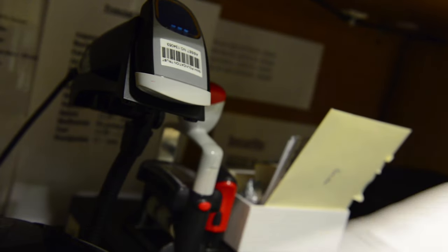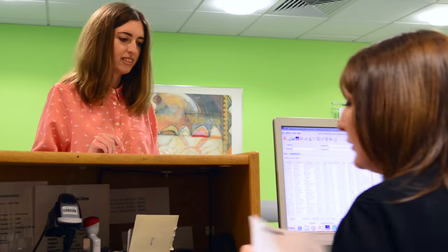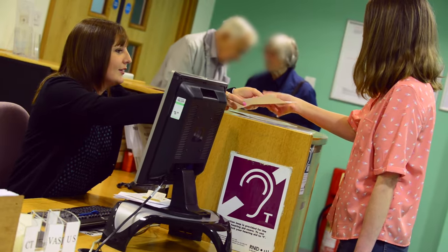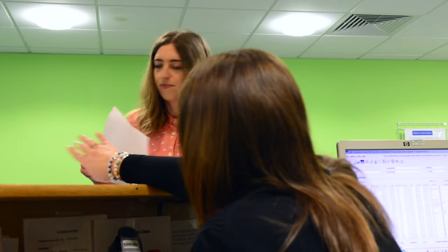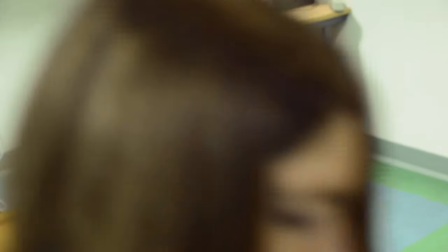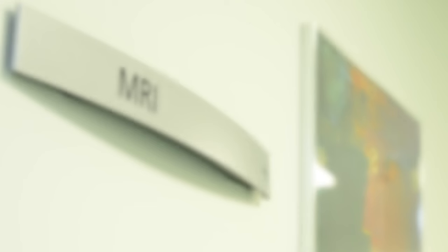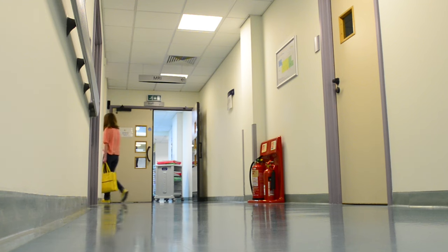They'll confirm your name, address, and date of birth just to make sure they have the right person. Once confirmed, they'll give you a sticker which has all your details and the examination you're having. You keep hold of that sticker, and they'll direct you to the MRI waiting room and make sure the staff in the MRI area are aware that you're there.